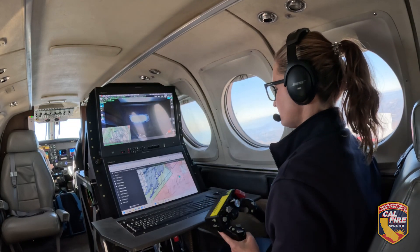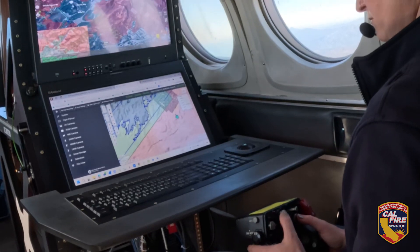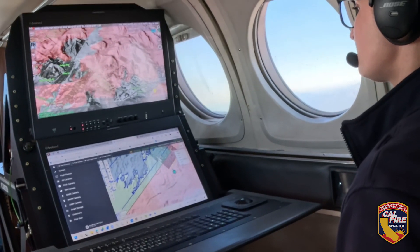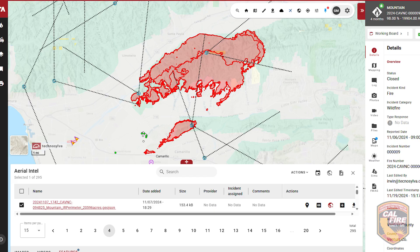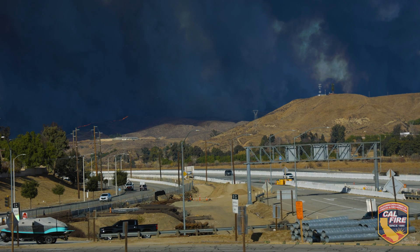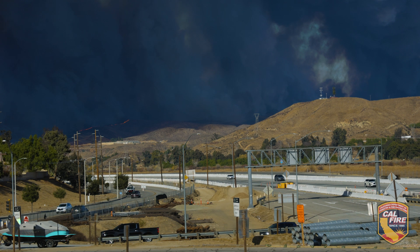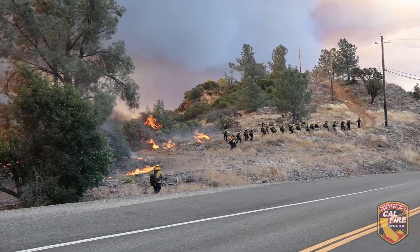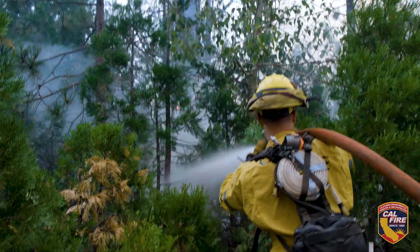We then take that imagery and interpret a perimeter of the fire. We send the perimeter maps down to the incident commanders, out to the Geographic Area Coordination Centers, and all of the boots on the ground. It informs tactical analysts, which is Cal Fire's common operating picture, to help decision makers understand where the fire is, where it could potentially go, and what the fire behavior looks like — so we can keep the boots on the ground safe and protect the people of California.